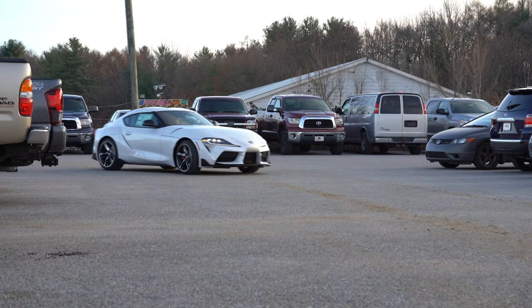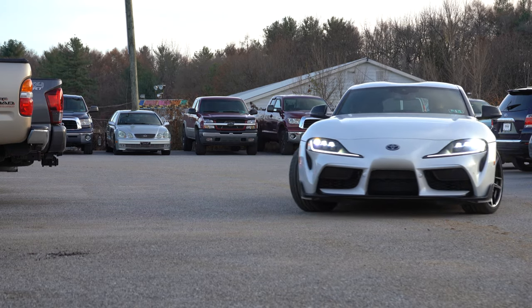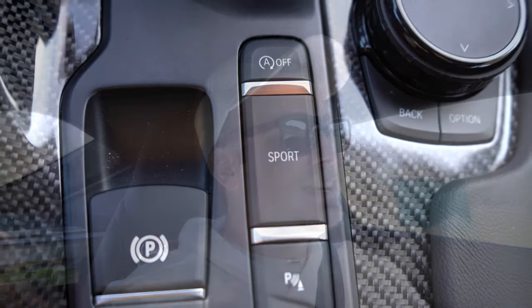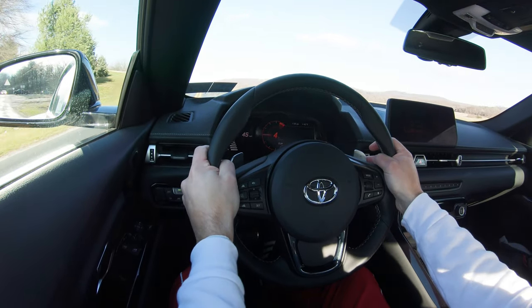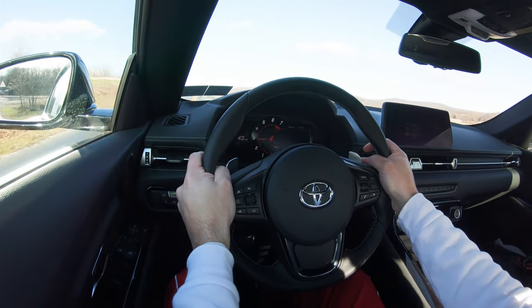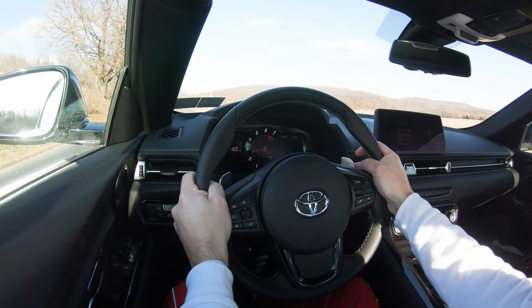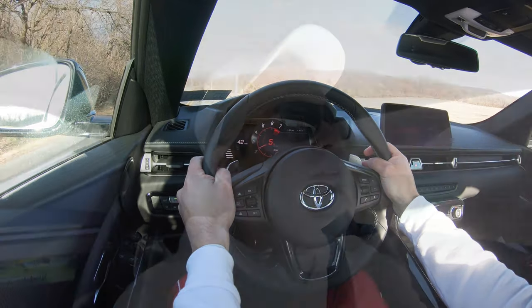Before we do any paddle shifter or acceleration test, there are a couple of different drive modes. Normal is what the Supra defaults to, but there's a sport button directly behind the shifter — it immediately downshifted for me. It holds RPMs at a much higher level giving you more power on demand, better throttle response, and the steering feels much weightier too. It's pretty much as expected in a car like this, so definitely a plus that the Supra has drive modes.